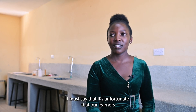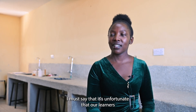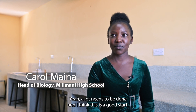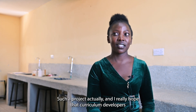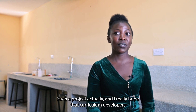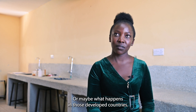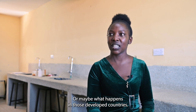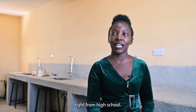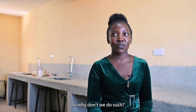I must say it's unfortunate that our learners are not fully exposed to science. A lot needs to be done and I think this is a good start. I really hope that curriculum developers are going to adopt this — or what happens in developed countries. Maybe that's why they are developed: because they introduced these things right from high school. So why don't we do such?